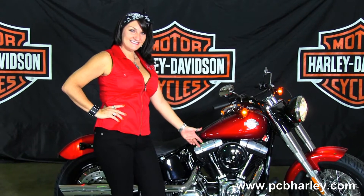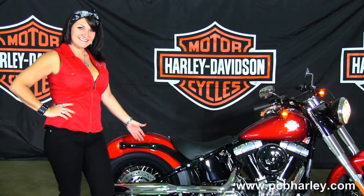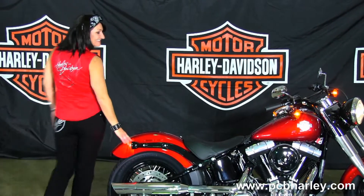Full size half moon style floorboards, the gloss black air cleaner, chrome over and under exhaust, and a chopped rear fender with integrated stop tail turn lights.